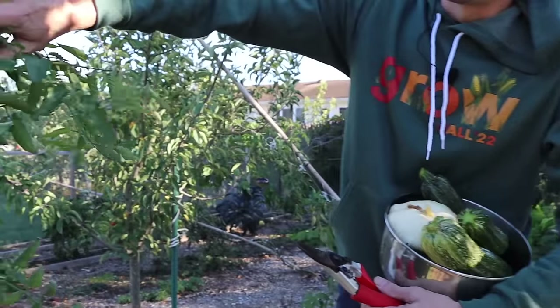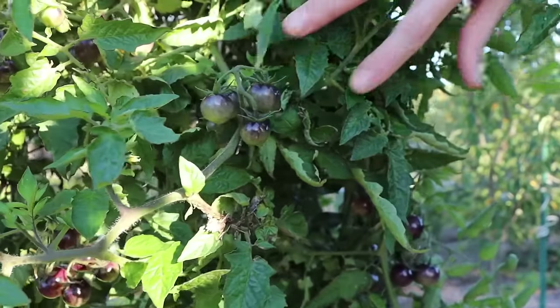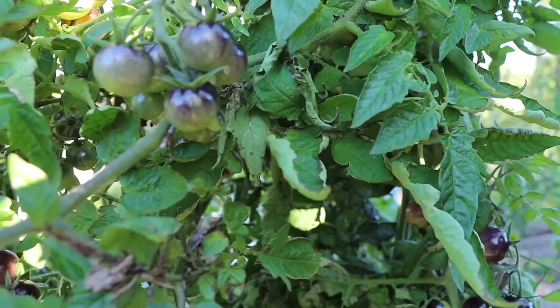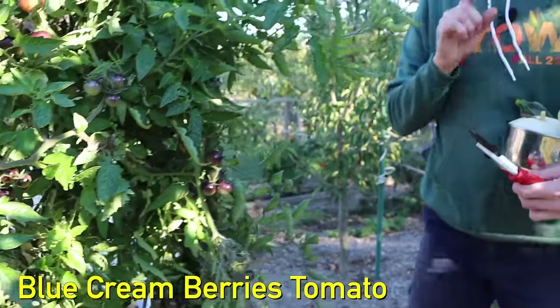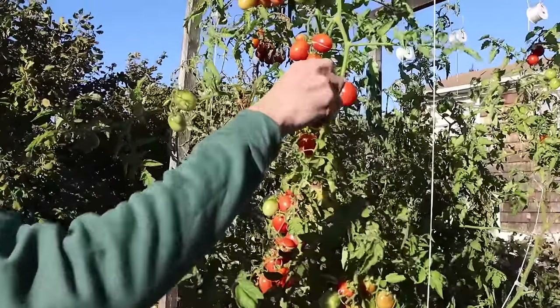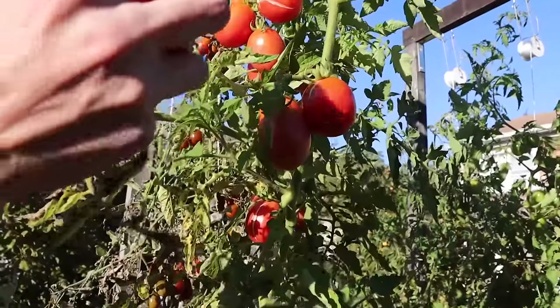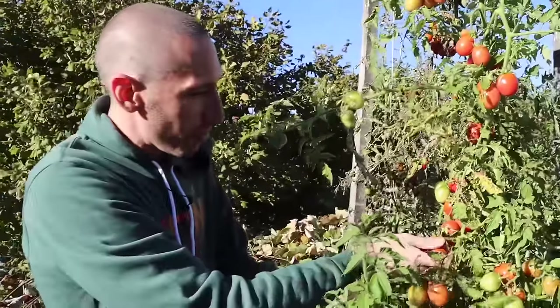I want to show you the biggest pepper I've ever grown in a moment, but first — some of these tomatoes are still just insanely loaded. We're going to harvest a bunch of the small ripe ones today. This is the Blue Cream Berry. Let's also get some of these German Lunchbox tomatoes — these ones are nice and ripe. This late in the season putting out this many tomatoes? You kidding me? This is what we love to see.